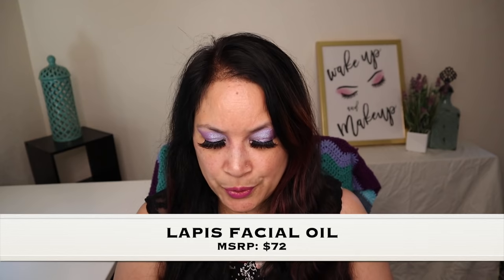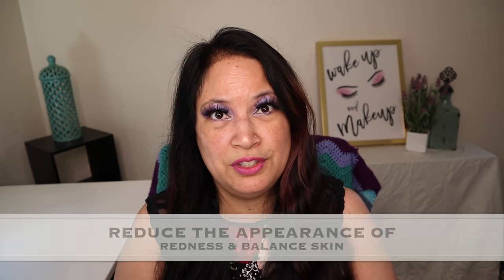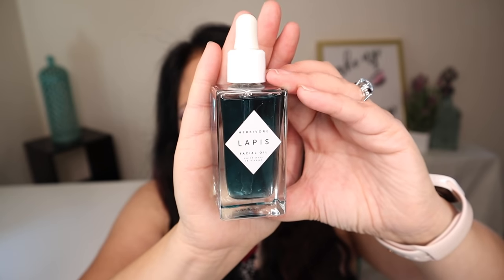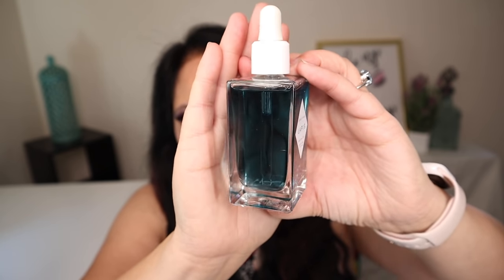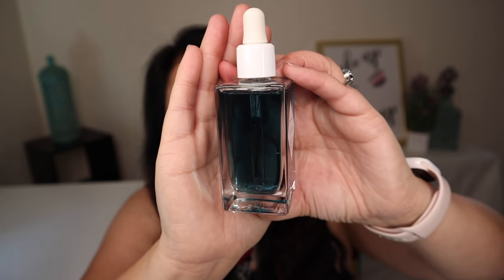The next item is a Facial Oil, and it contains a component called Azulene, which is known to soothe dry or irritated skin, reduce the appearance of redness, and leave your skin feeling more balanced. Are you ready for this manufacturer price? It's $72. So with AIA Beauty, you really get these high-end skincare products — that is amazing. The bottle is a beautiful dark teal color. I absolutely love it.